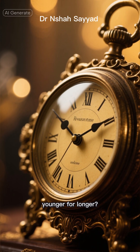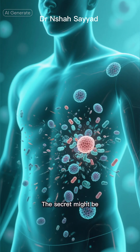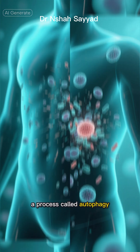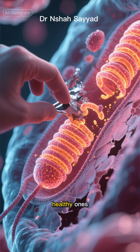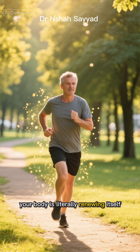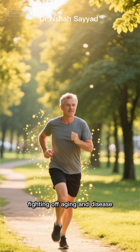Want to slow down the clock and feel younger for longer? Forget expensive creams and magic pills. The secret might be happening inside your body right now — a process called autophagy. Think of it as your body's ultimate spring cleaning. It's how your cells clean out old damaged parts to make way for new healthy ones. When autophagy is running high, your body is literally renewing itself from the inside out, fighting off aging and disease.